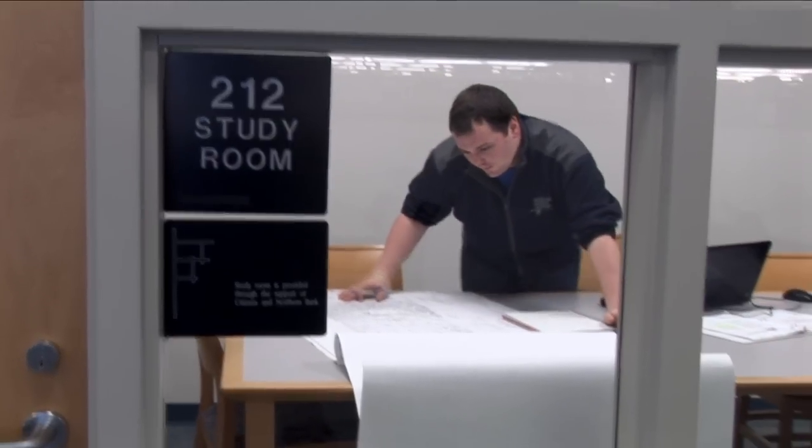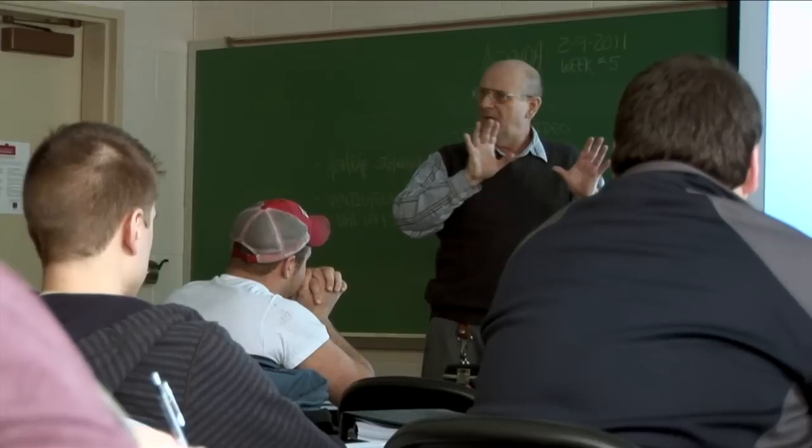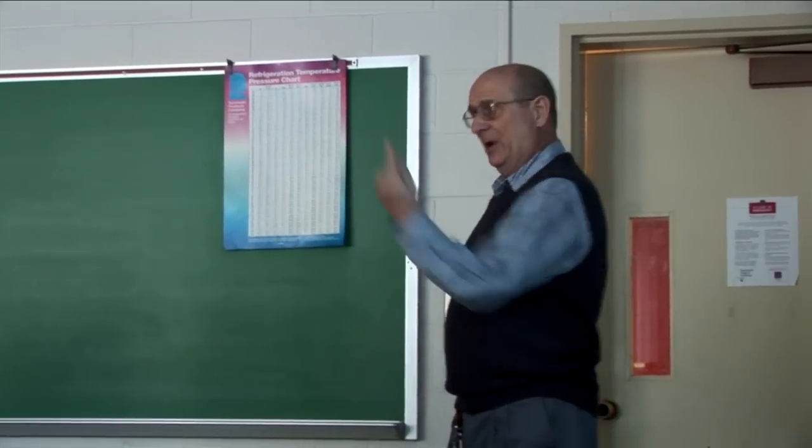You get your hands-on applied technology education and at the same time you have your lecture portion of classes, and you have a good traditional college atmosphere.